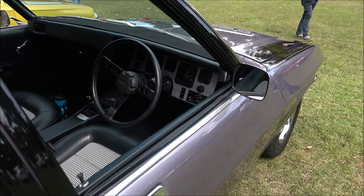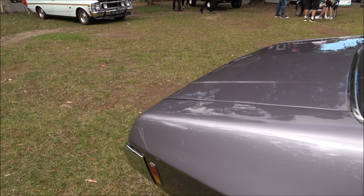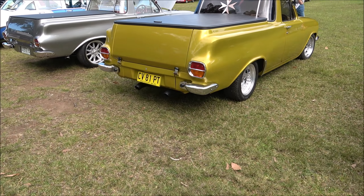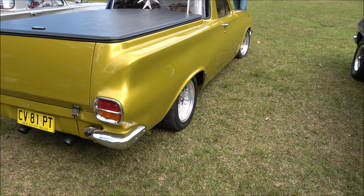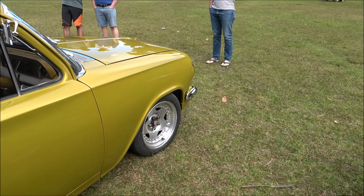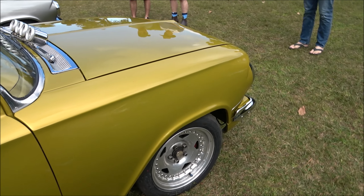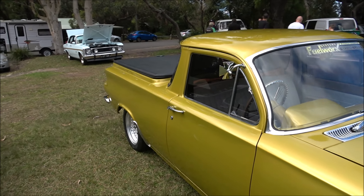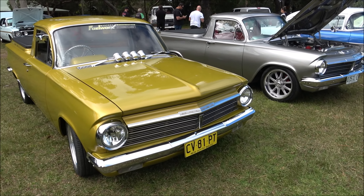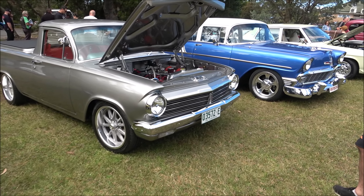This is a Holden ute - Commodore with a V8. Ford LTD and a Chrysler Regal next to it. Beautiful. This is a Holden ute - Holden Kingswood. Nice colour - grey and a bit of black.